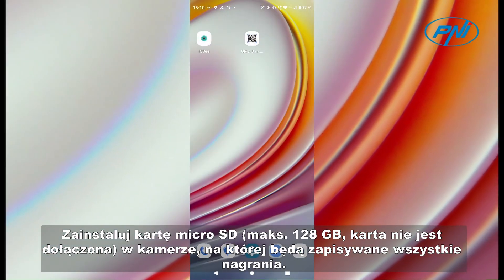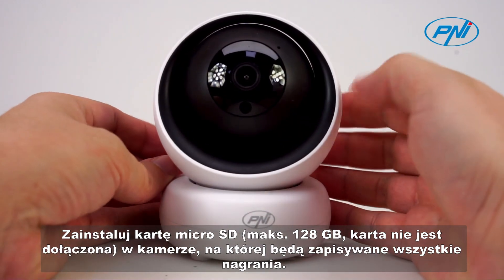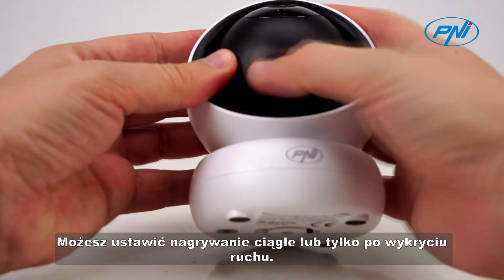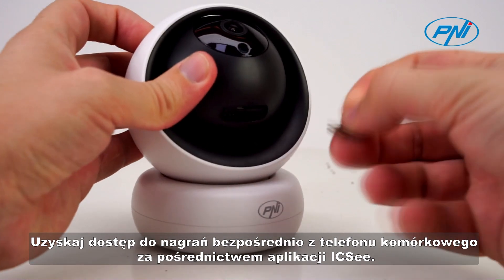Install a microSD card in the camera where all the recordings will be saved. You can set continuous recording or only on motion detection. Access recordings directly from your mobile phone via the ICC app.